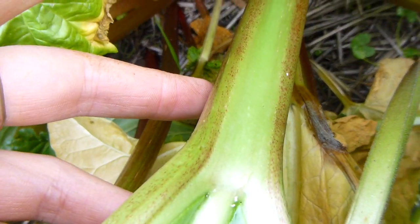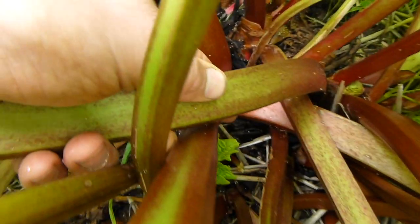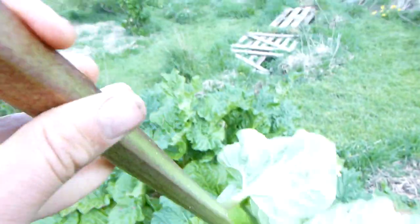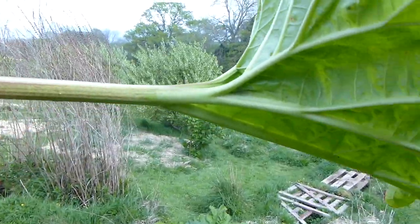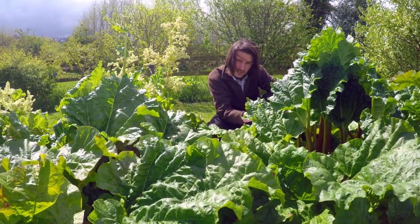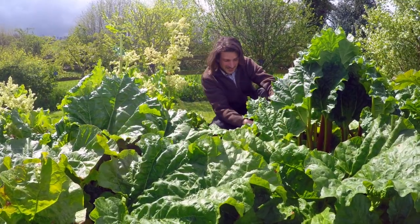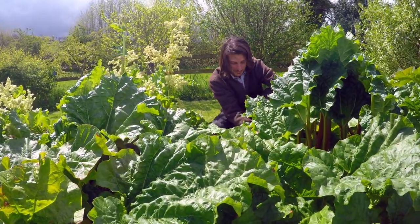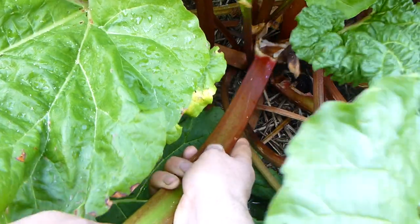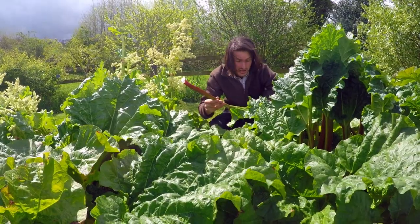The longer the stem, the tastier the rhubarb. When it comes to actually harvesting, you shouldn't cut it off — you should pull it. You've probably heard the expression 'pulling rhubarb' and that really is what it is. It's a two-handed job: hold it firmly as close to the base as you can, and then you pull. Look at that — and in so doing you don't damage the crown in the ground, it actually invigorates it and makes it grow more.